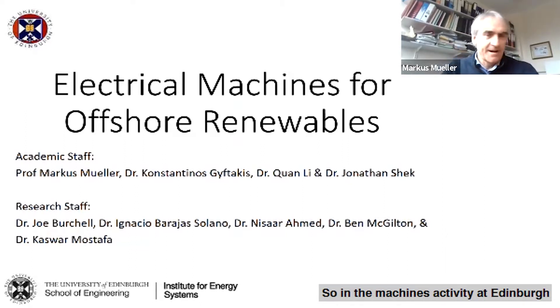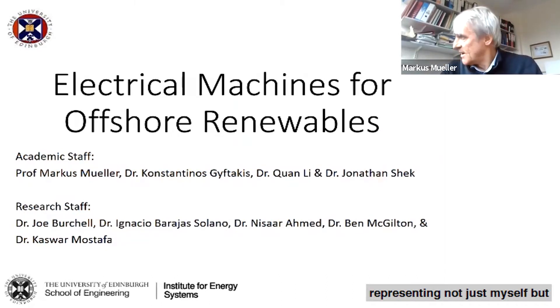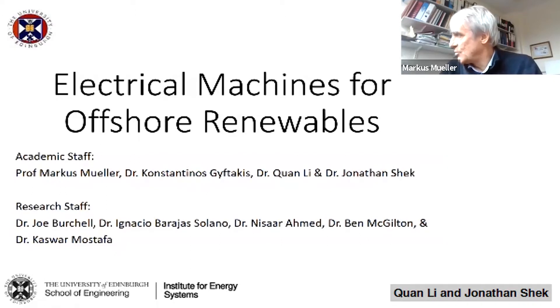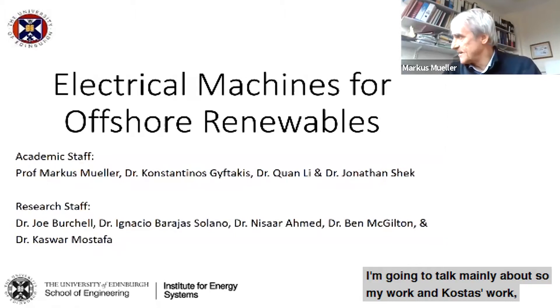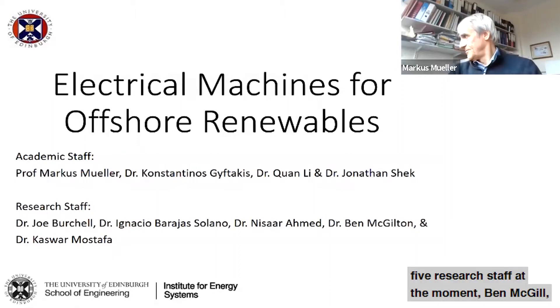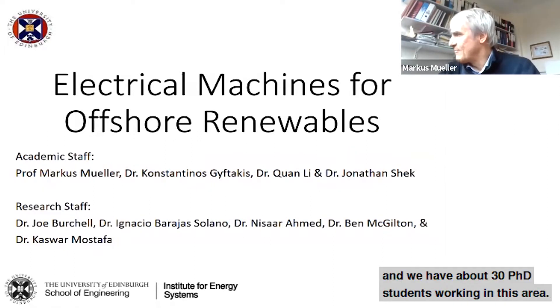In machines activity in Edinburgh we have a number of people — I'm representing not just myself but also my colleagues Costas Giftakis, Kwan Lee, and Jonathan Sheck, who all work in various aspects of machines. We're supported by five research staff at the moment, and we have about 20 PhD students working in this area.